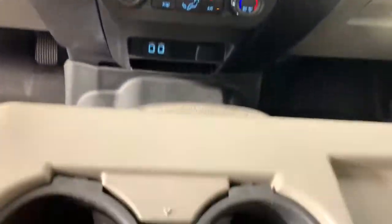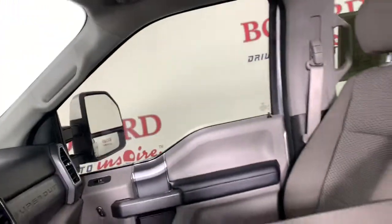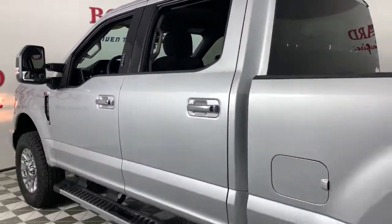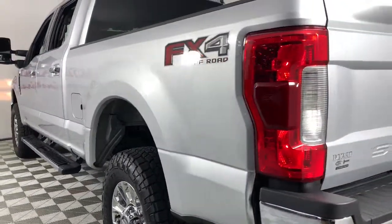These are just some of the great options this vehicle comes with: keyless entry, satellite radio, aluminum wheels, electronic stability control, intermittent wipers, traction control, split bench seat, passenger vanity mirror, tire pressure monitoring system, and rear reading lamps.